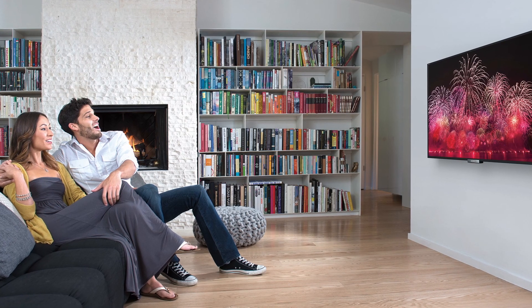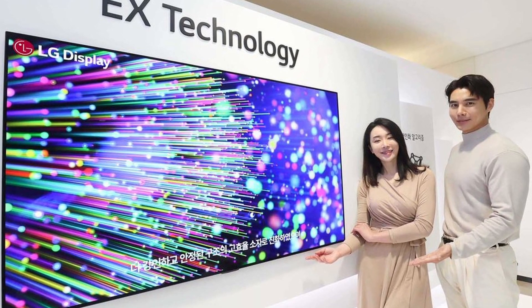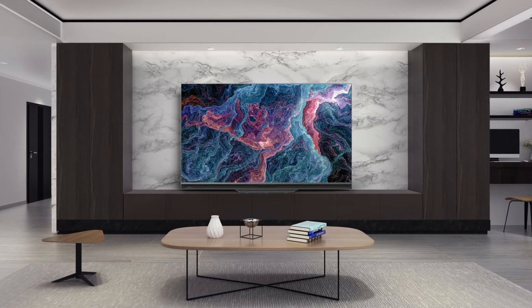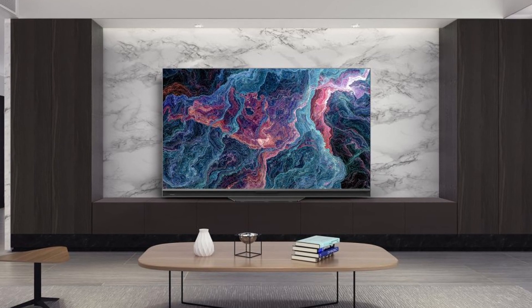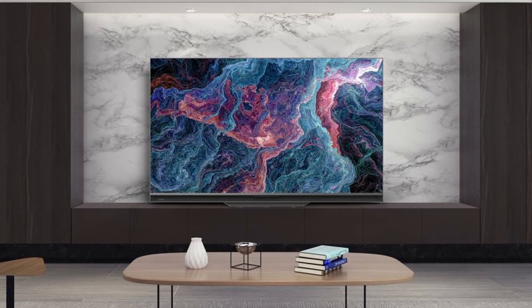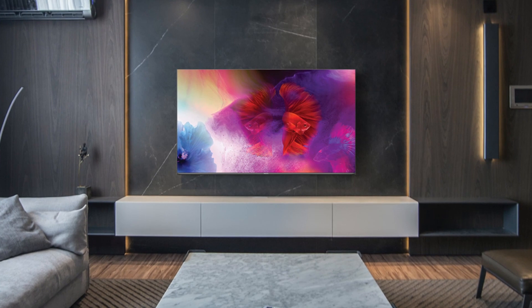Until now, OLED televisions had been the more expensive option, and they haven't expanded their reach across the market, continuing to be the premium alternative. The latest 8th generation OLED substrates are likely to be the most affordable ever. Mini LED implementations, on the other hand, are more complicated and expensive than any prior LCD-backlit technology. Mini LED panels are only about 10% cheaper than conventional OLED screens due to their high manufacturing complexity. When you factor in the lower-cost 8th generation OLED panels, the price might come quite close. For now, it's a tie between OLED and Mini LED.